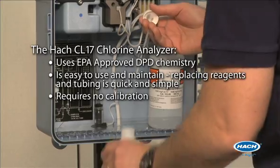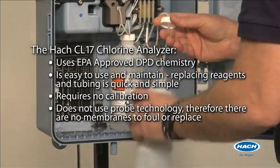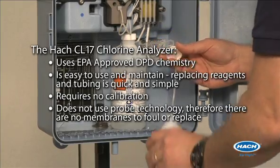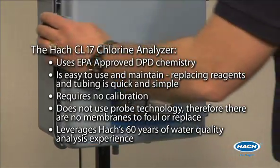It requires no calibration because it automatically takes a zero reading prior to each sample. It does not use probe technology; therefore, there are no membranes to file or replace. Finally, it leverages HAWC's 60 years of water quality analysis experience.